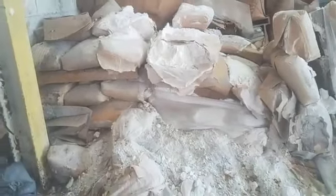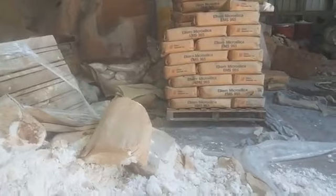Look at this — they just left all the silica just piled up, and it's probably all in the air. I don't know who's going to clean this up. Looks like we've got piles of Alchem micro silica EMS 965. It's really, really contaminated. I mean seriously, it doesn't get worse than this.